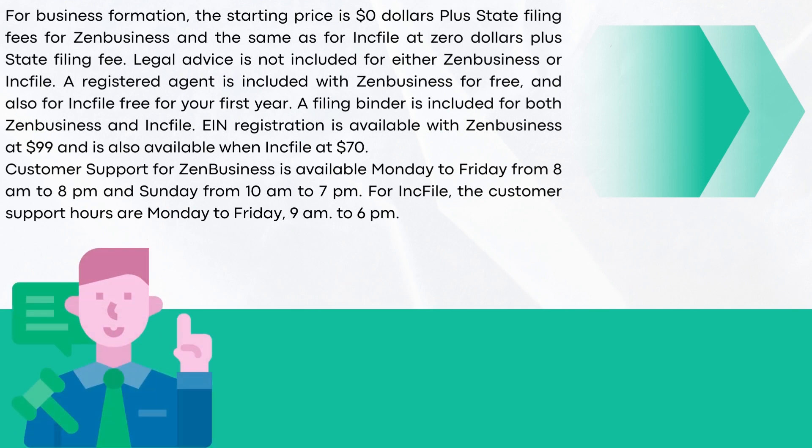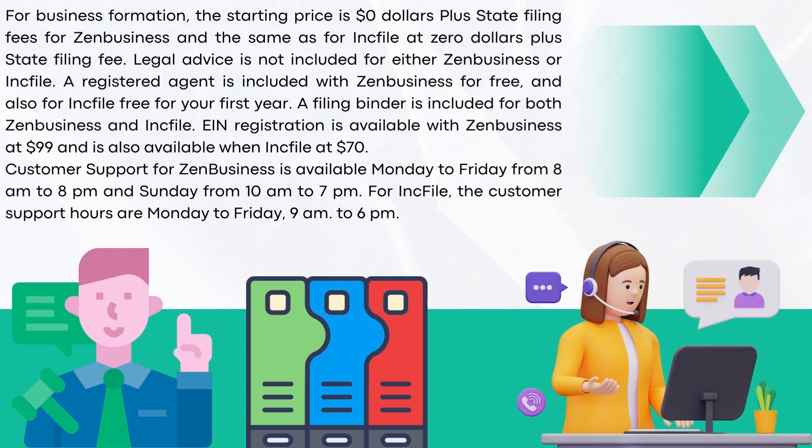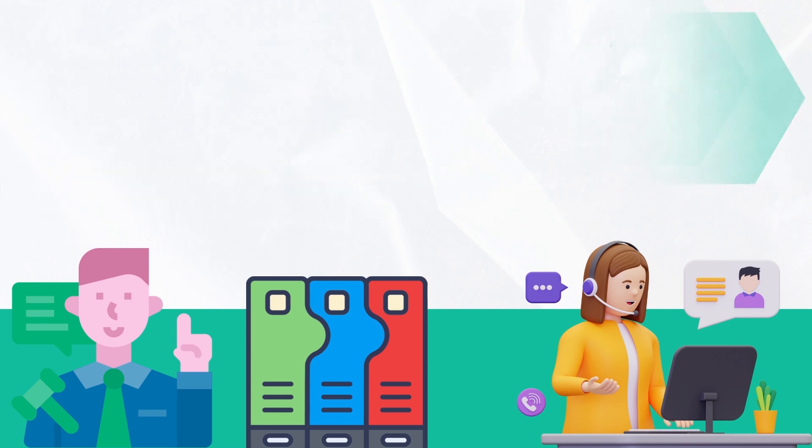Legal advice is not included for either Zen Business or Inkfile. A registered agent is included with Zen Business for free, and also for Inkfile free for your first year. A filing binder is included for both. EIN registration is available with Zen Business at $99 and with Inkfile at $70. Customer support for Zen Business is available Monday to Friday from 8 a.m. to 8 p.m. and Sunday from 10 a.m. to 7 p.m. For Inkfile, customer support hours are Monday to Friday, 9 a.m. to 6 p.m.